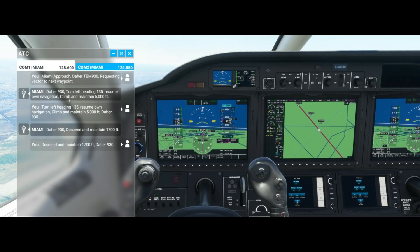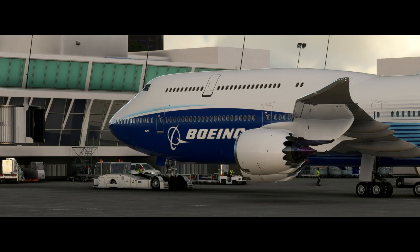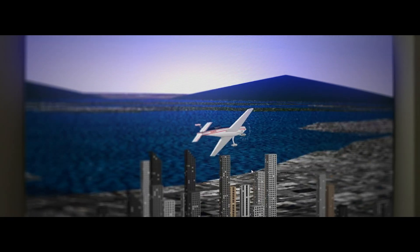TTS stands for text-to-speech. It's basically to convert text to audio that people can understand and experience. In Flight Simulator, the typical user scenario of TTS is air traffic control. And if you listen to the voices in the previous versions, you can easily tell the voice is quite robotic.